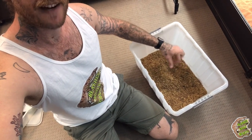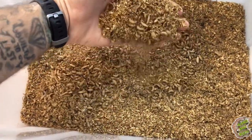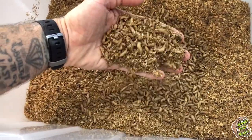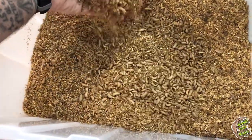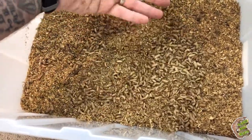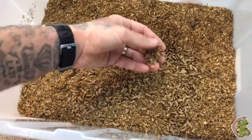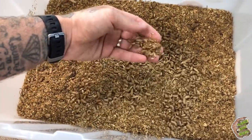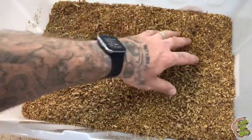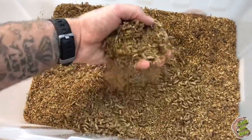These larvae are in their prime — that perfect colour, not ready to turn into a fly yet. The beauty of these guys is that when they do turn into a fly, if any get out in the enclosures, the flies can be eaten themselves. Not only that, they're completely harmless — they're not going to take over your house, they're not annoying. They look a little bit like a stingless wasp type thing, but they're very easy to deal with.